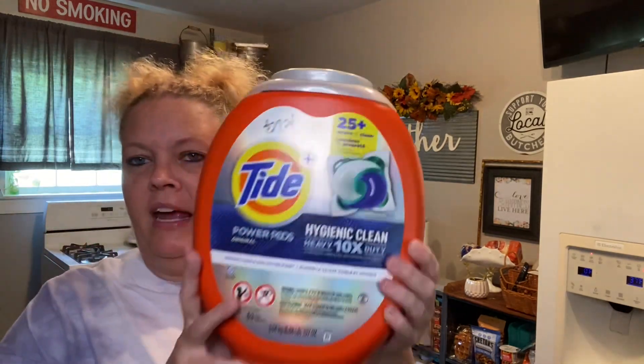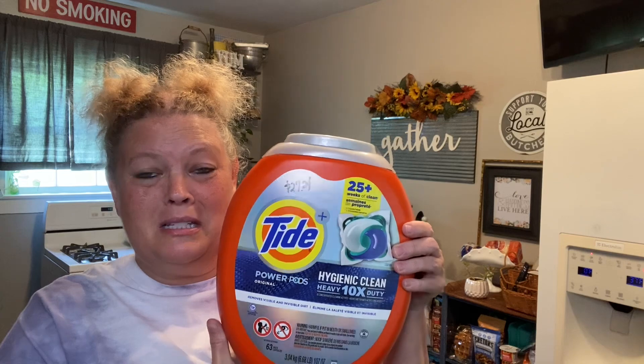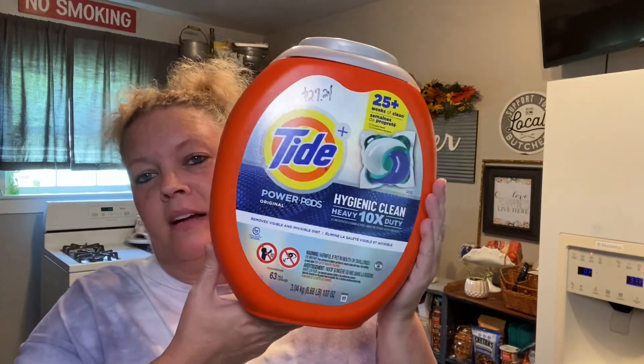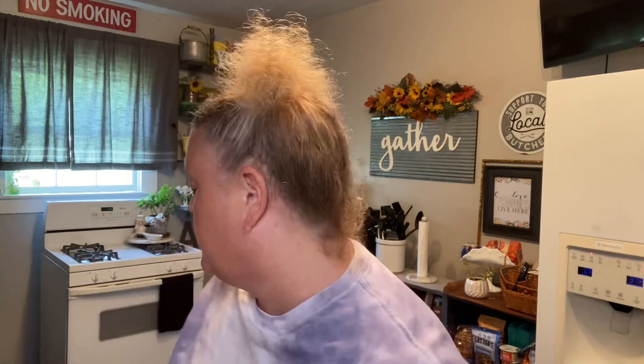Got a large thing of Tide — the Hygienic Clean Heavy x10 Duty — for $27.24. This is the big one. It has 63 caps, so 63 loads. Who would have thought I'd spend almost $30 on laundry detergent? But here we are.